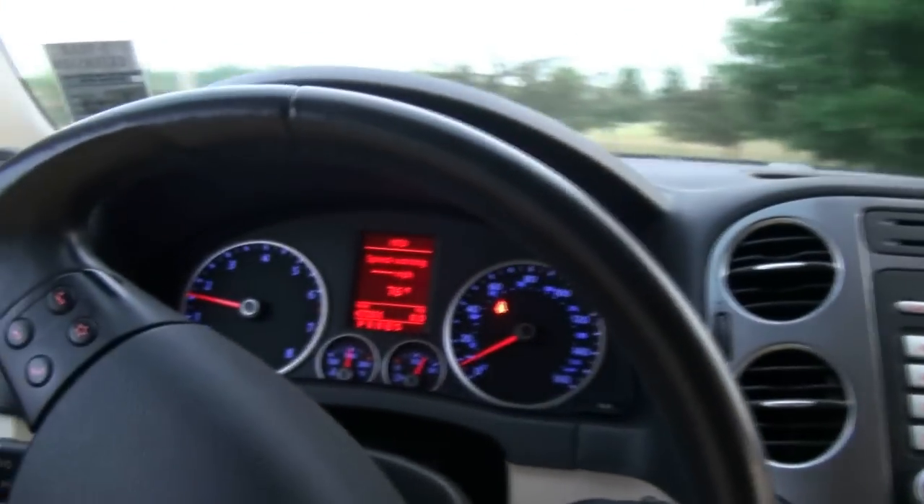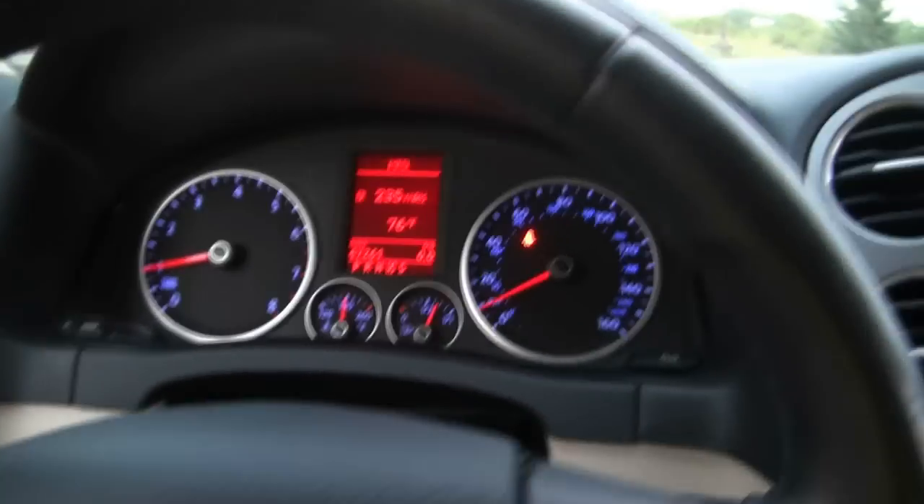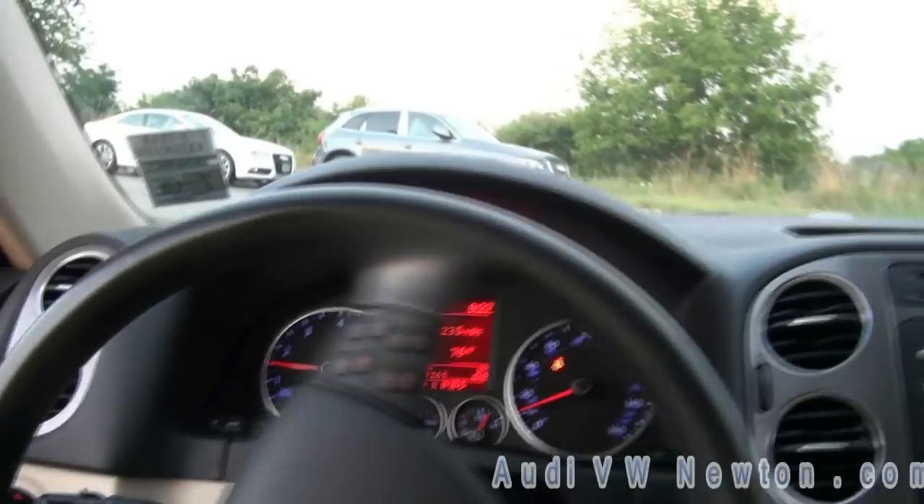It has a speed warning, distance to empty, miles per gallon — all that good stuff. It also has heated mirrors and very easy steering.